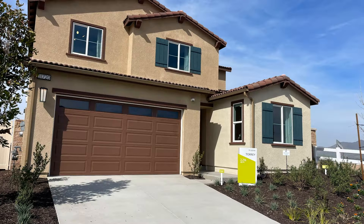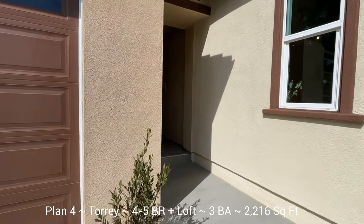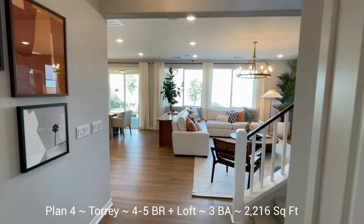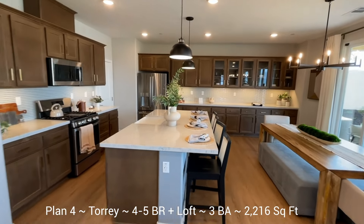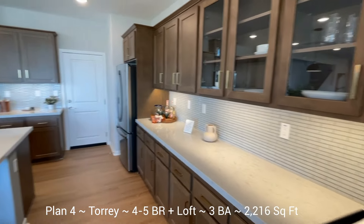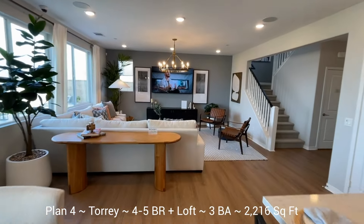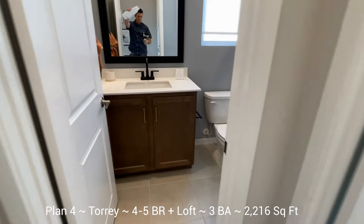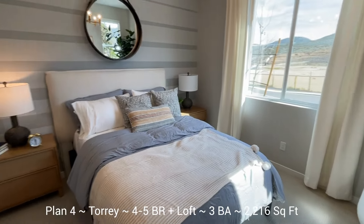Here we are at Plan 4, the Torrey floor plan — one of the two-story plans and the only two-story that's modeled. It's a little over 2,200 square feet, four to five bedrooms plus a loft, three bathrooms, and a two-car garage. It's modeled as a five-bedroom, so the loft isn't shown here — standard is four-bedroom plus loft. Those cabinets on the right with the glass uppers are optional extended kitchen cabinets along that wall, which looks really beautiful. The sink is in the island, which opens to a very spacious great room. There's a downstairs bedroom and full bathroom standard, though this walk-in shower is an upgrade — standard is a tub-shower combo.